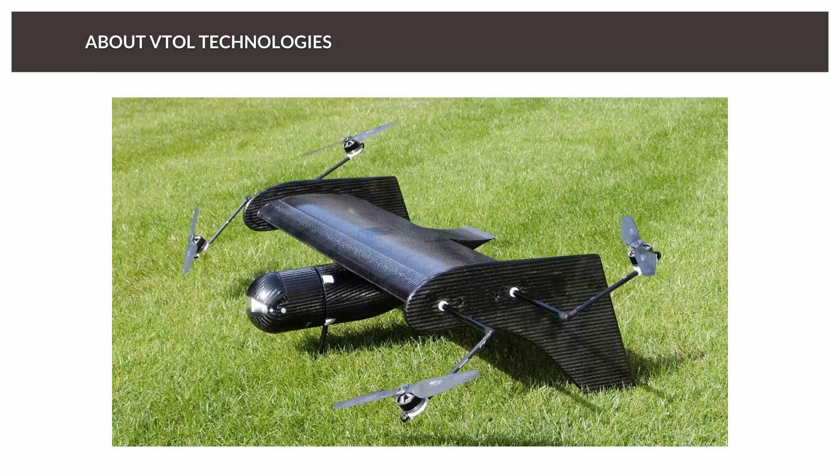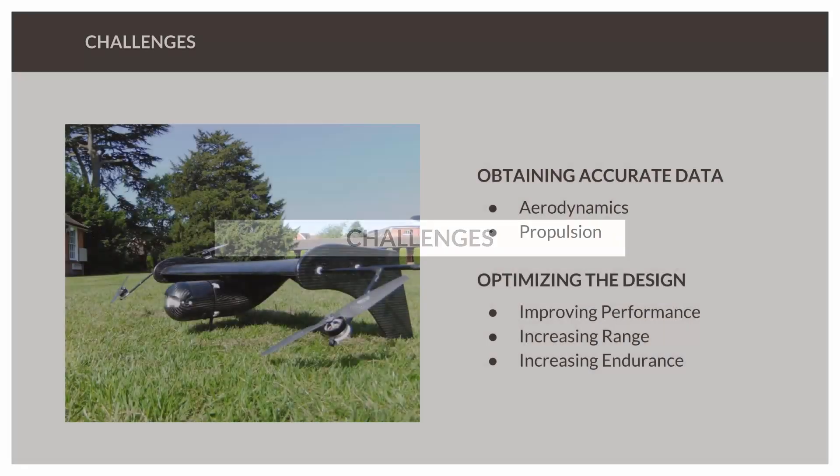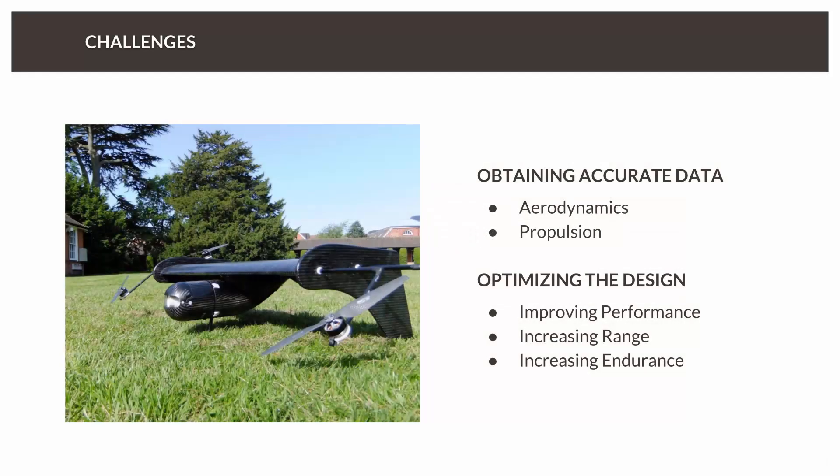Marta, let's talk about what were the design challenges you were facing, and then how SimScale Solutions helped. Basically, the main challenge that we face in the company is to have reliable and accurate data on key aspects of the vehicle — the aerodynamics and the propulsion as well. SimScale enables us to gather this data, understand better the aerodynamics and key characteristics of the aircraft, for then improving its performance and increasing the range and endurance.